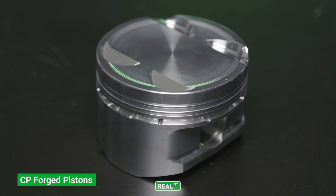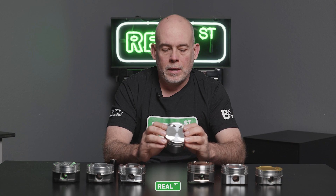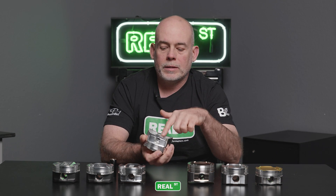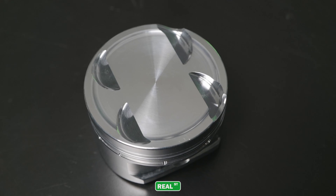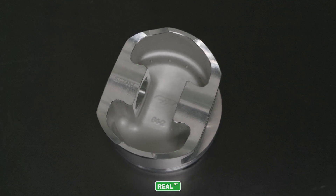The next part is the CP shelf piston. These are really nice parts — don't let the lack of a coating deter you from confidence in this brand. It's been a go-to brand of mine since the early 2000s, and it's the only shelf part on the table with dual pin oilers, which is a great option for a forced-induction part. It directs oil from the oil ring right into the piston pin bore, helping prevent galling on the pin as the part changes shape during operation. A lot of people equate them to the jewelry of pistons because the finish work is incredibly nice.